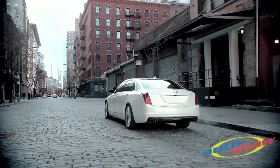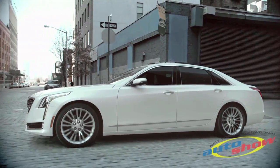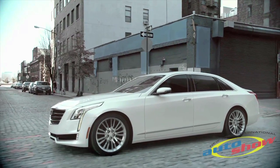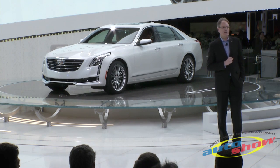We're also introducing an all-new engine that will be exclusive to Cadillac. The 3-liter twin-turbo V6, which debuts in the CT6, will be the industry's first twin-turbo V6 with cylinder deactivation.